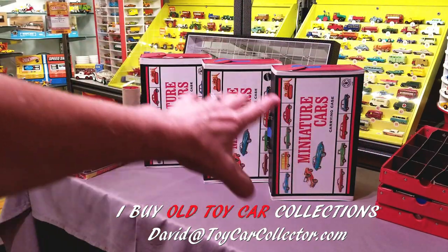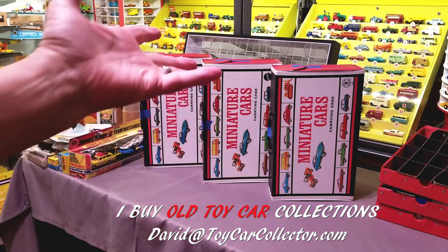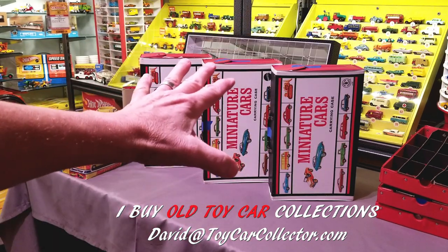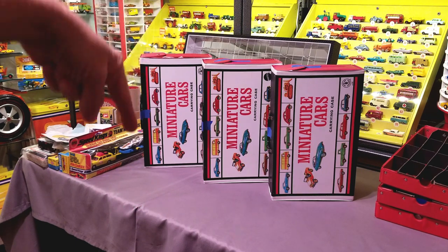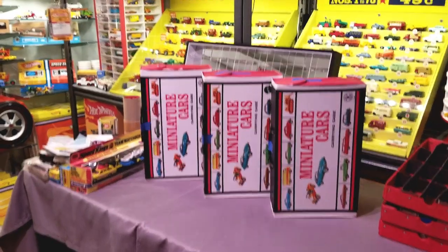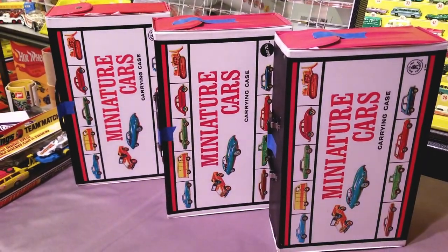Every day is something new, and every month there's a couple of collections come in for me. This one is fantastic — it's five of these cases. We've opened two in the previous video, and now we're going to start opening these three right here and see how the Matchbox look. Put them in the display case, which I will leave a link to below. If you want to pick up one of those beautiful display cases from Amazon, do it. So let's get started on these cars right now.